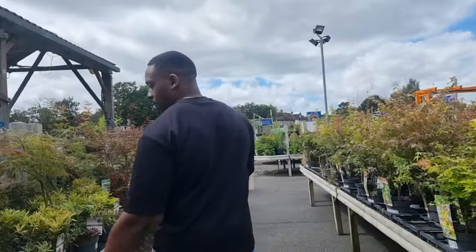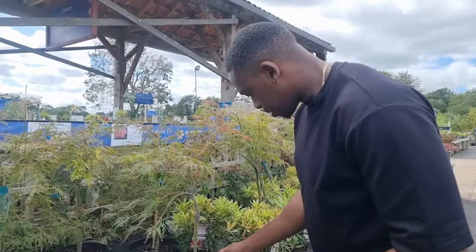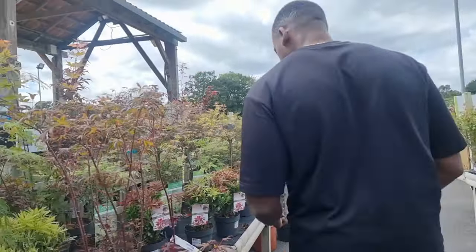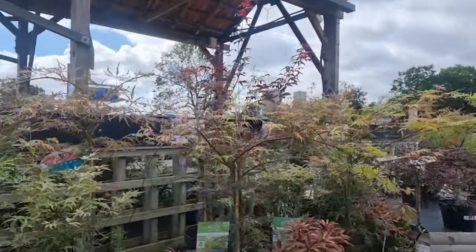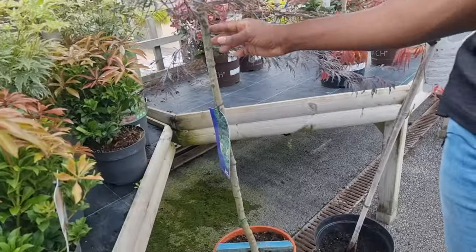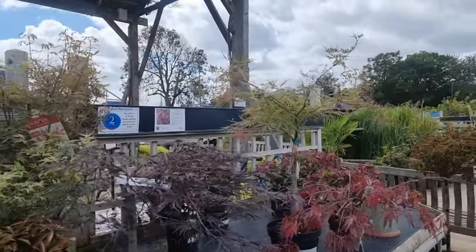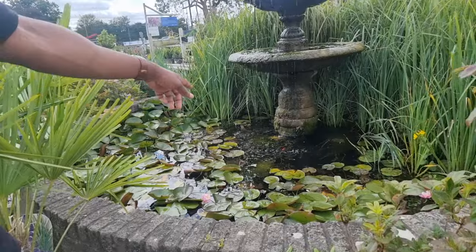We've got some more different ones here - little lace leaf ones. What are these ones called? Dissectum viridis. Some really nice ones. Oh look at this one, this one's quite large - go big or go home, right? How much is this one going for? 150 pounds.